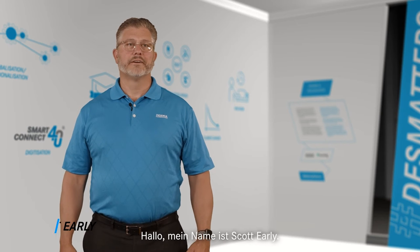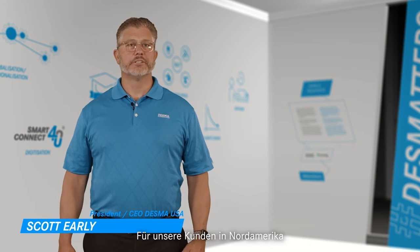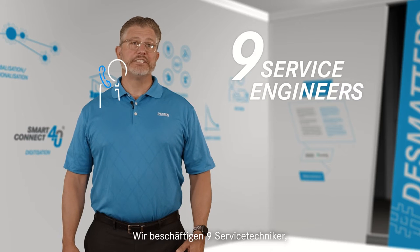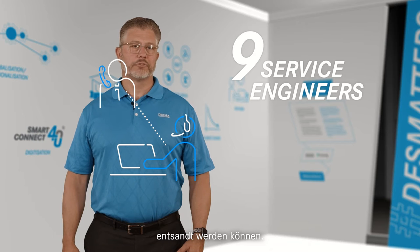Hi, my name is Scott Early. I am the President and CEO of Desma USA. For customers located in North America, Desma USA provides local market support to ensure your productivity. We offer nine service engineers that can be dispatched at short notice from our Hebron, Kentucky Customer Care Center.